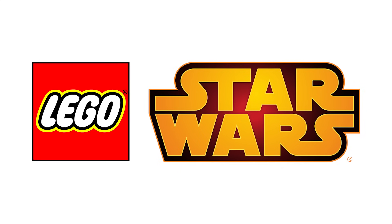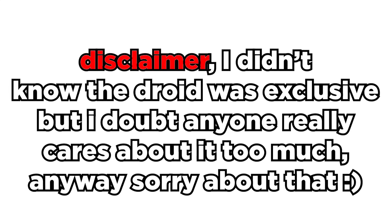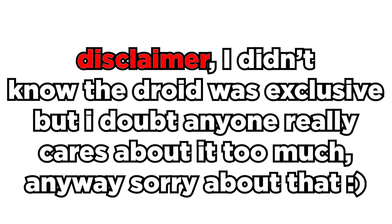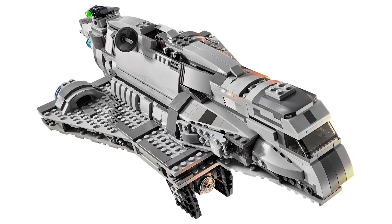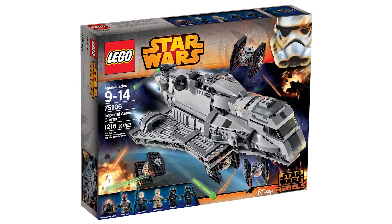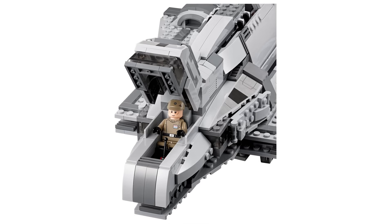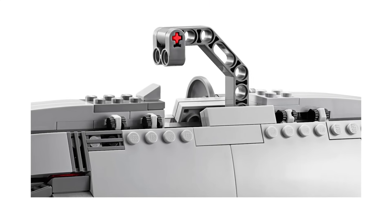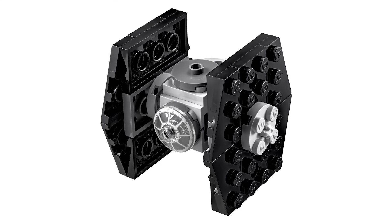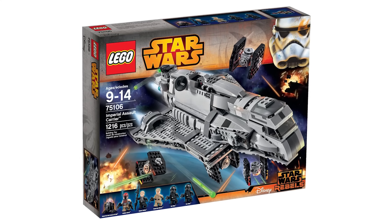Next is a Star Wars Rebels set that's pretty forgettable other than one single piece — this is set 75106, the Imperial Assault Carrier. It retailed for $130 back in 2015 and came with six minifigures, with the only exclusive piece being Sabine Wren's helmet, which alone makes her figure sell for over $100. Other than that, the set was lackluster: the assault carrier looks blocky towards the front, and the giant hole for the handle doesn't help. It features miniature TIE fighters deployable from the bottom, showing just how small-scale it actually is. Despite being forgettable, it has slowly picked up value and is now worth double its RRP.